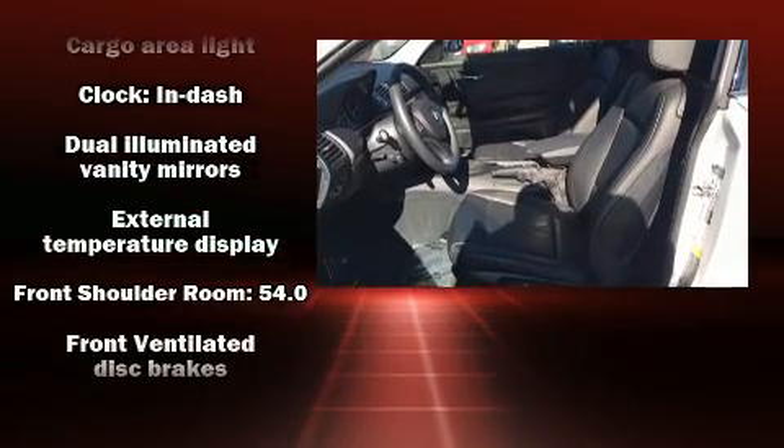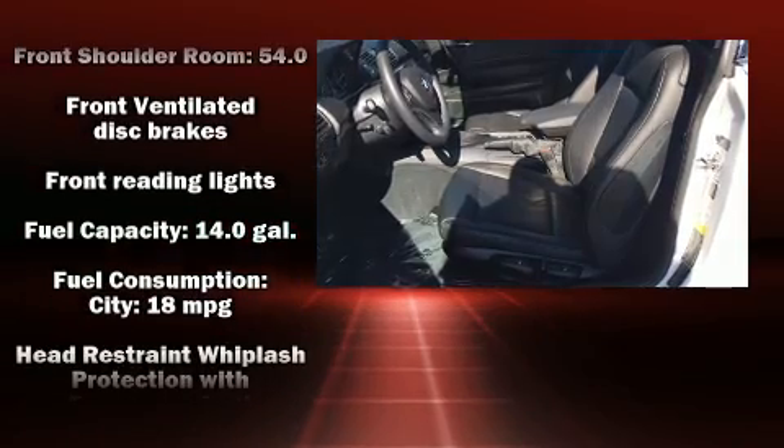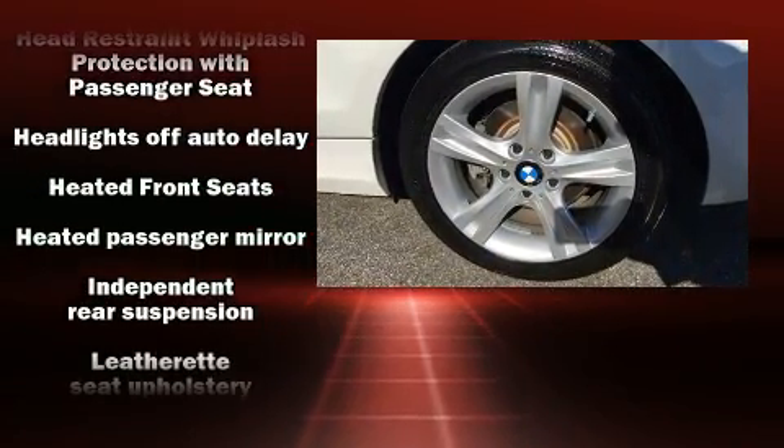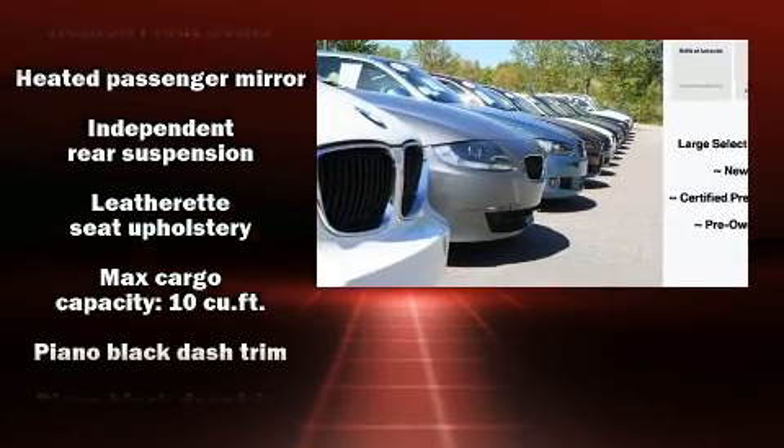BMW prioritized practicality, efficiency, and style by including one-touch window functionality, a tachometer, a trip computer, and air conditioning.